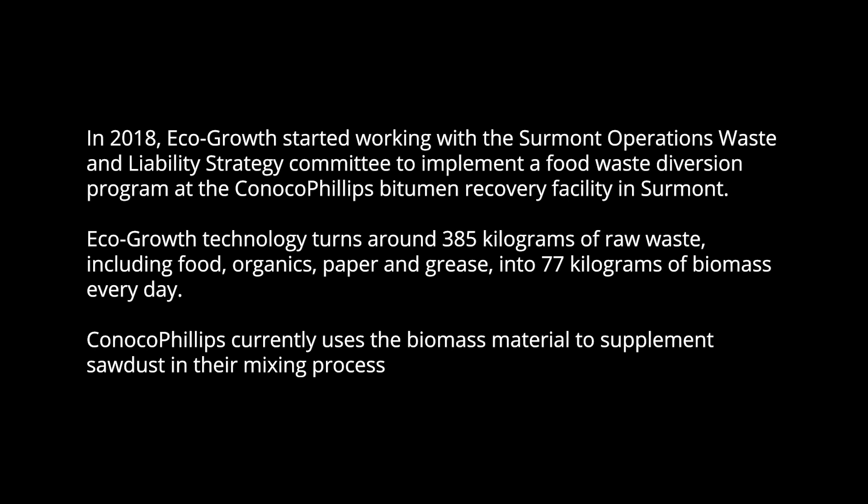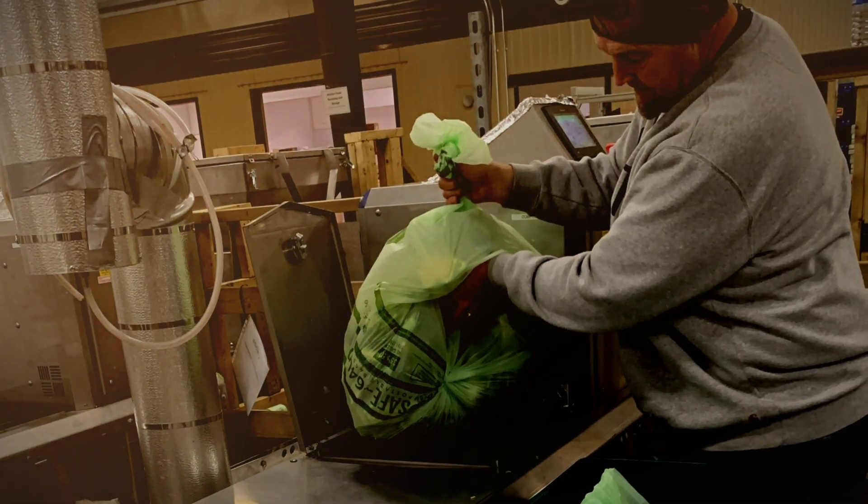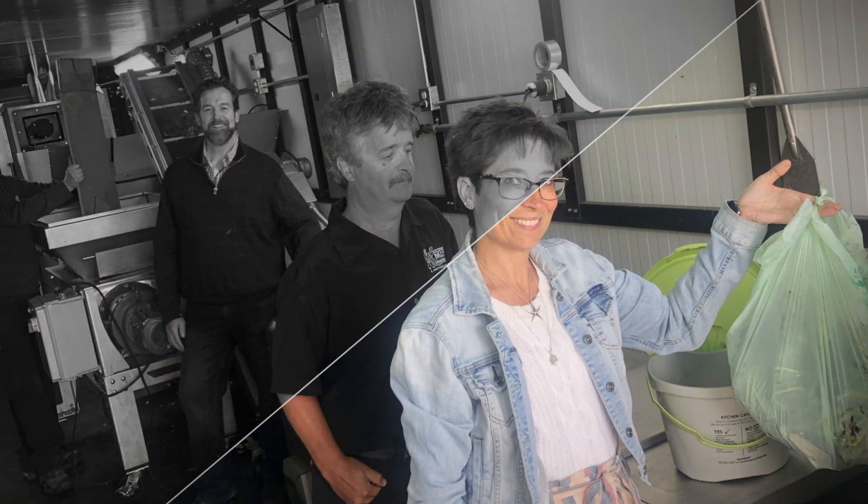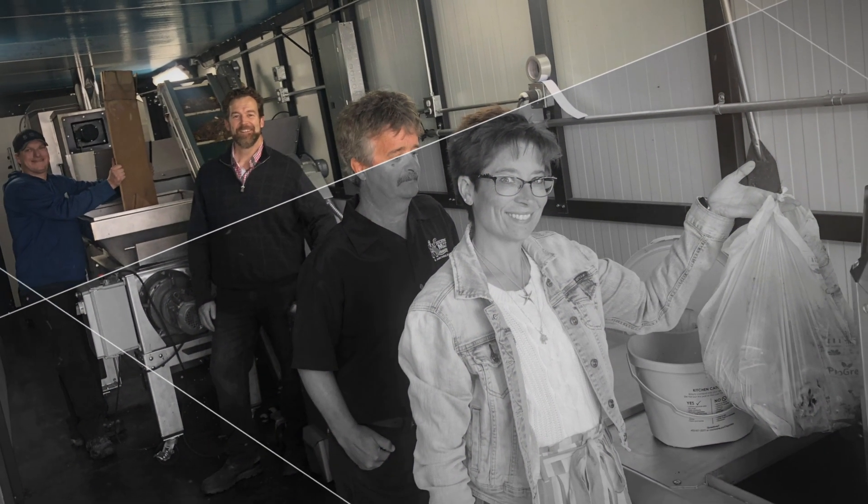The ConocoPhillips project really started from their desire to reduce the amount of waste leaving their facility — it was a waste reduction and diversion project. They've installed three of our 1,000-pound-per-day dehydrators, and by dehydrating their food waste on site, they were able to reduce the frequency of trucking by 80% or more.